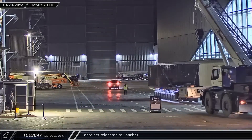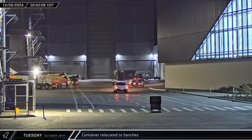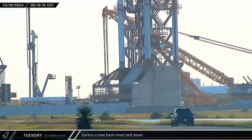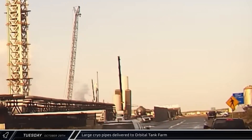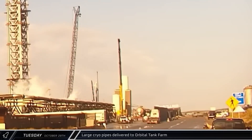An SPMT carrying a container arrived at the build site on Tuesday, passing by the bays before turning into Sanchez. Over at the launch site, with the boom segment relocations finished, the Sarin's crane set its derrick down. Multiple trucks carrying large assemblies of cryogenic pipes arrived at the propellant offload area, where they were offloaded to await installation.